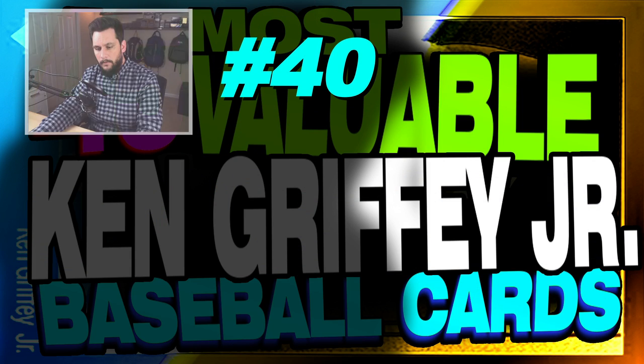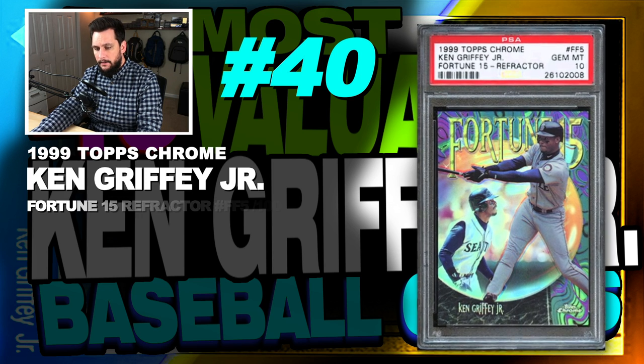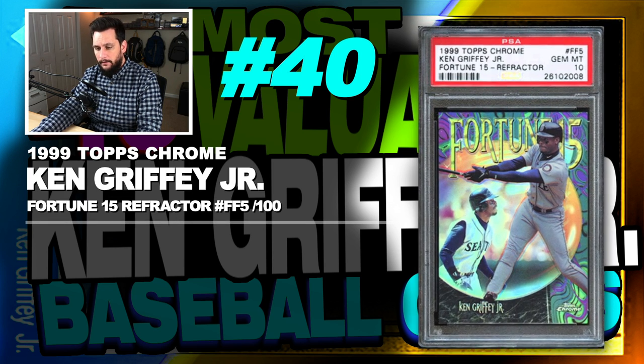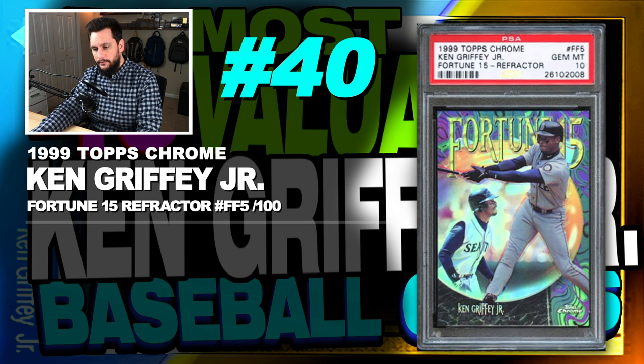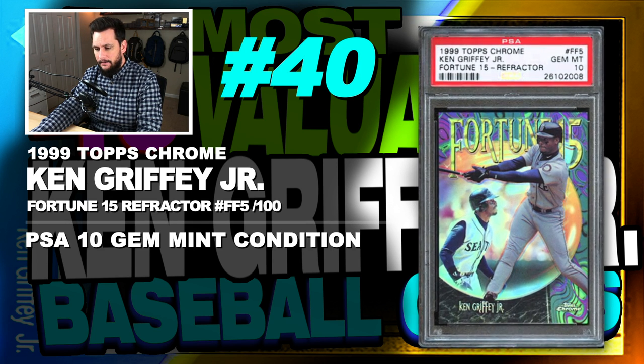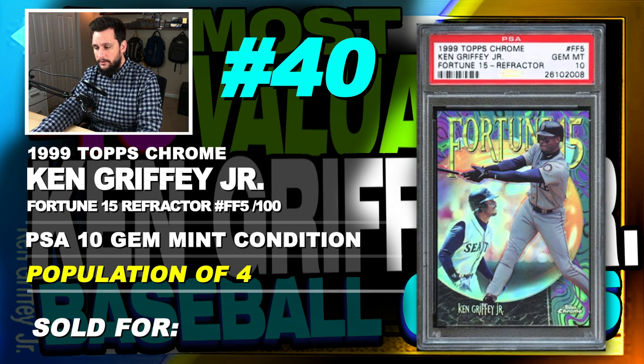Number 40 is a 1999 Topps Chrome Ken Griffey Jr. Fortune 15 Refractor, number FF5, serial numbered out of 100, graded PSA 10, gem mint condition, population of just 4, sold at auction in March of 2018.